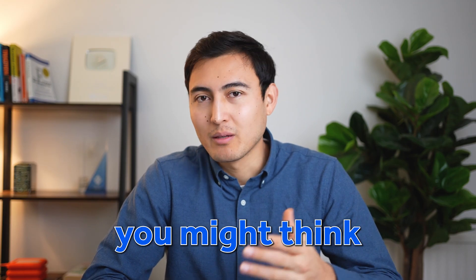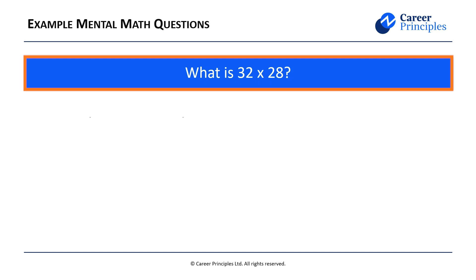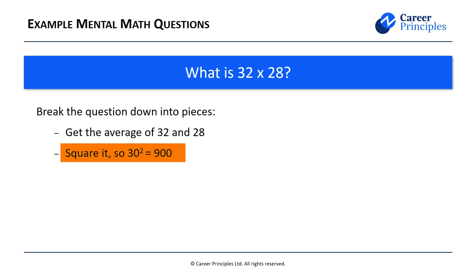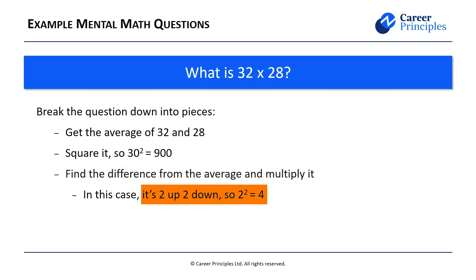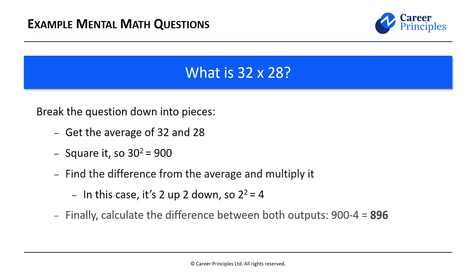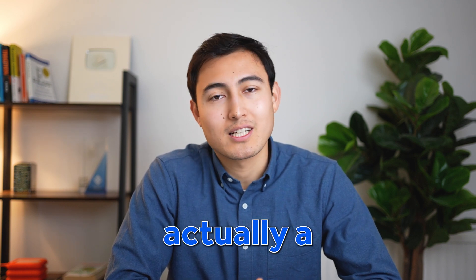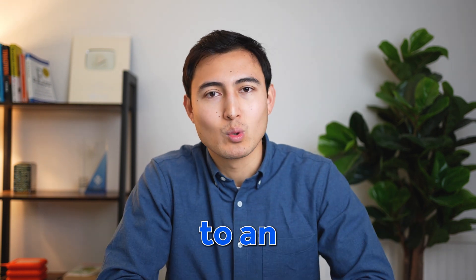That's just one example, so let's go over a separate one with the same pattern. Here it says 32 times 28 — that's plus 2 and minus 2 relative to 30. So our average is 30 and we square that to get 900. From here we find the difference again: plus 2 minus 2, so that's 2 squared, which is just 4. Finally, 900 minus 4 equals 896. Using this method, we've gone from a very difficult multiplication to one that's a lot more digestible. It's very common to get asked questions where the numbers differ by the same amount relative to an average.